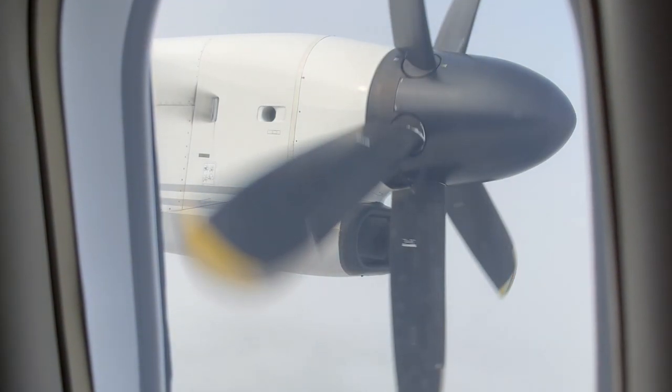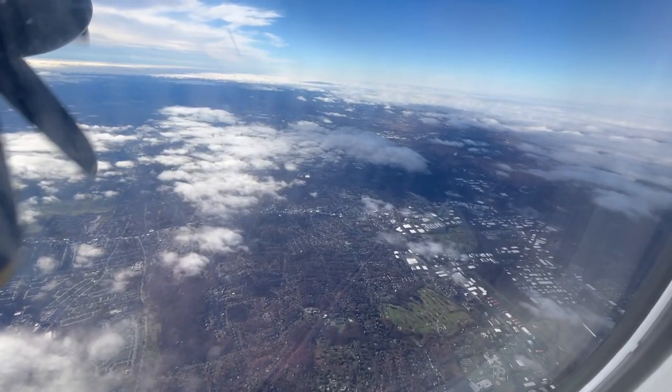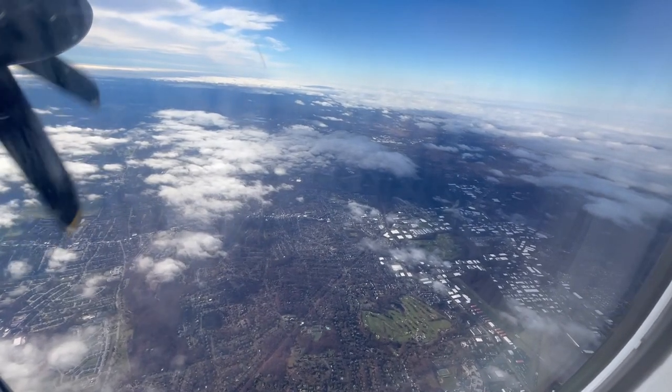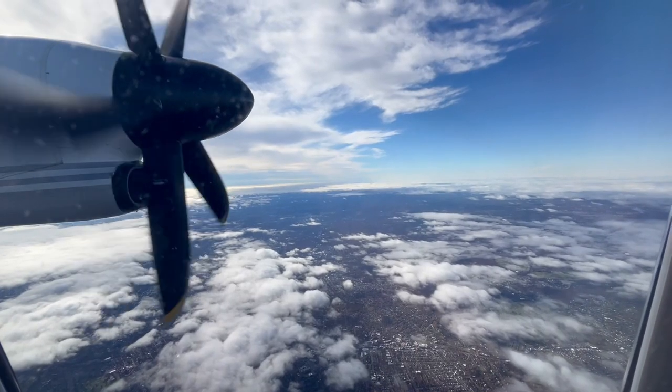To mitigate this, I suggest sitting near the back of the aircraft, which is generally quieter and where the vibrations from the engines are less noticeable. However, if you're an avgeek like me, you definitely won't mind the noise.